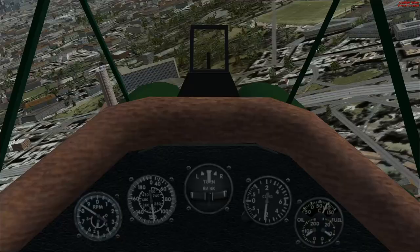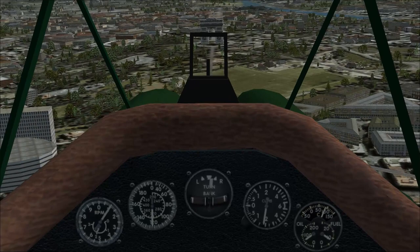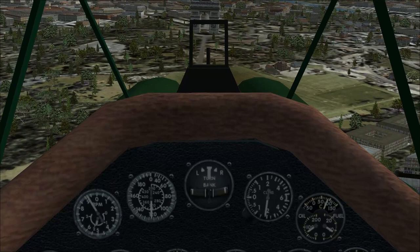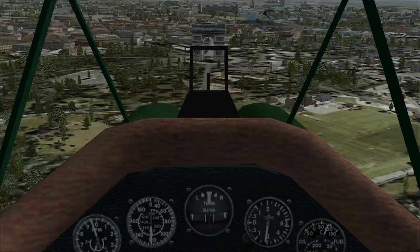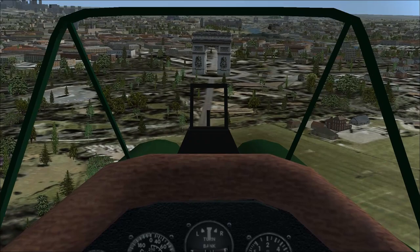We're actually going to try to end this by flying through the Arc de Triomphe. There's way too much greenery around the Arc de Triomphe — not enough cars. So the link is down in the description. I think this is a great aircraft. I think I'm going to have to try to do a knife-edge flight, and that's probably going to end up in my death.